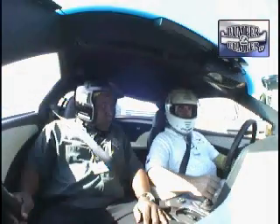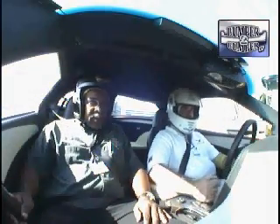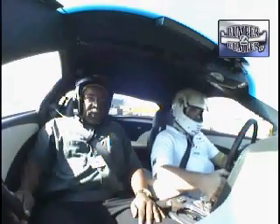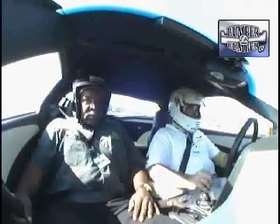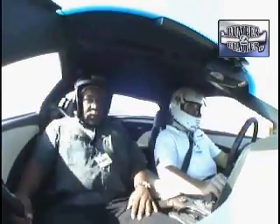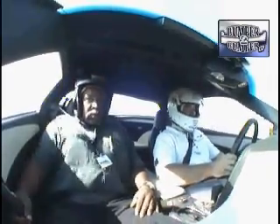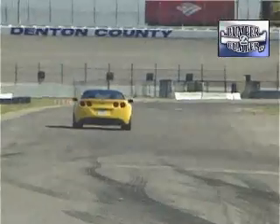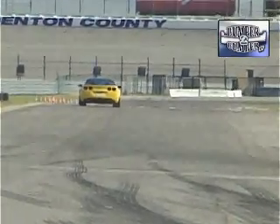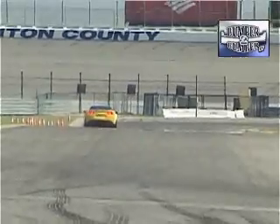So what's it like to ride in one? Check out this video from inside a ZR1 at the Texas Motor Speedway. As you can see, it's all I can do just to hold on. What most folks don't realize is that it can stop as well as it can go extremely fast.